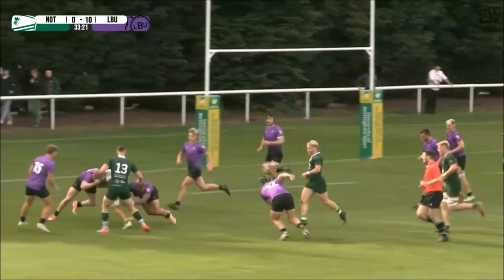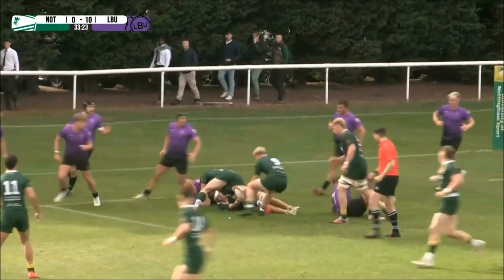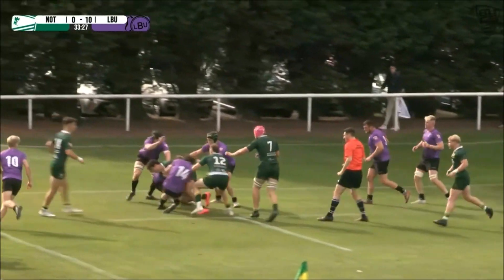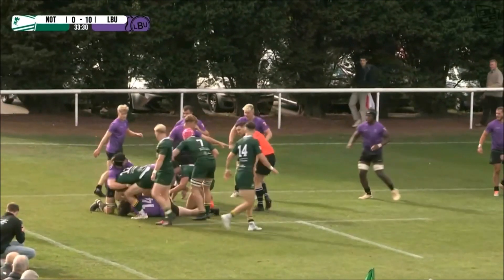Cherry out in the centres, bounces one, keeps the legs pumping. Can Nottingham get something here late in the first half? Great strength — that's ripped, that's ripped, lost green, lost green.